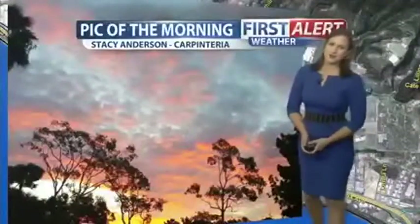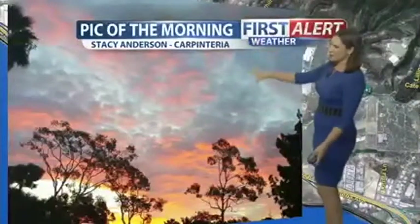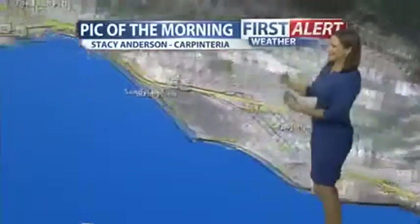Good morning, everyone. Time for Pick of the Morning with those beautiful red skies — great photography work. This first one is from Stacy Anderson in Carpinteria. What a gorgeous shot. She sent this yesterday morning.